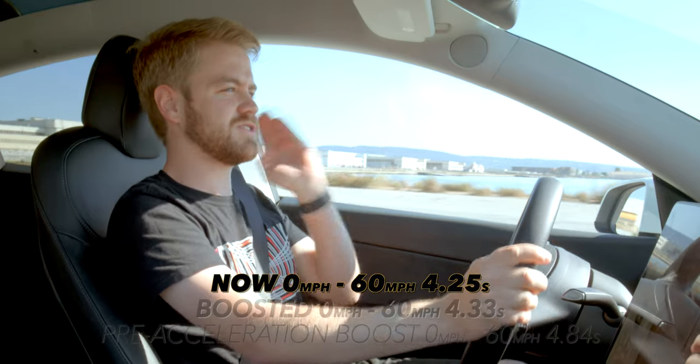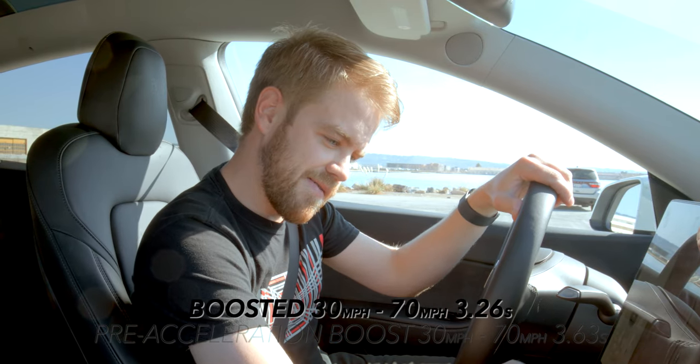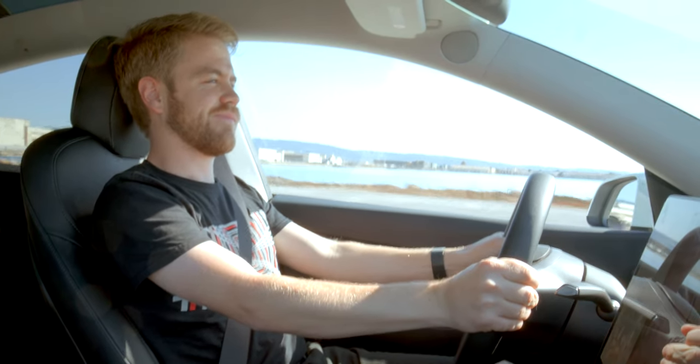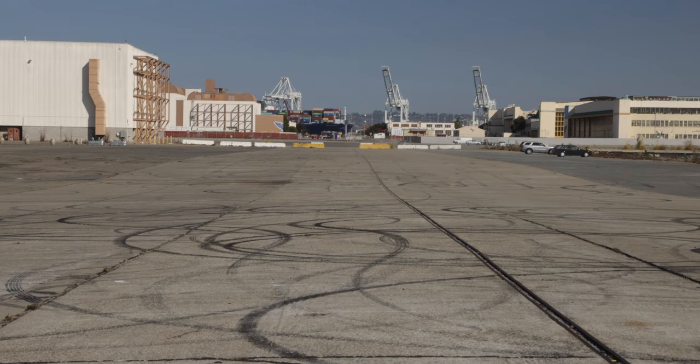I'm gonna do just one more, shooting the opposite direction. All right, I'll reset this in three, two, one. 50, 60, 70. Oh. Oh, no. Oh.